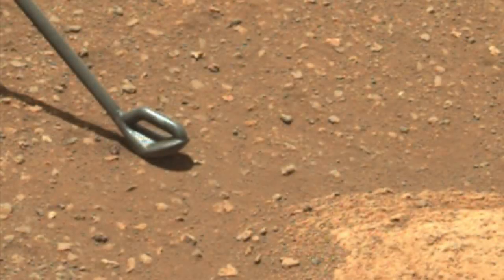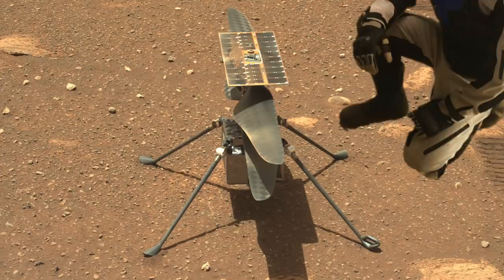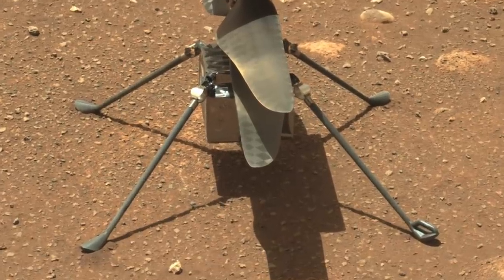These images show the carbon fiber foot at the end of Ingenuity's leg, which gets buried after landing. This is what it looks like in a shot from the rover's MASTCAM-Z camera early in the mission. It's different from the other three because this foot was used to secure Ingenuity to the rover belly prior to deployment.